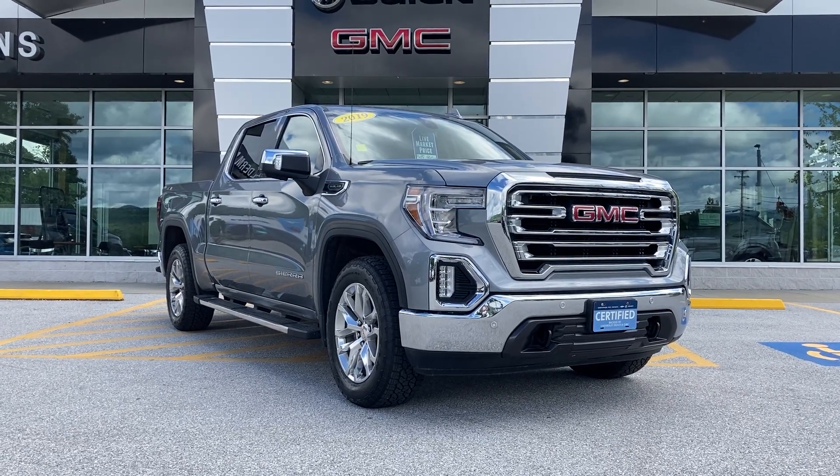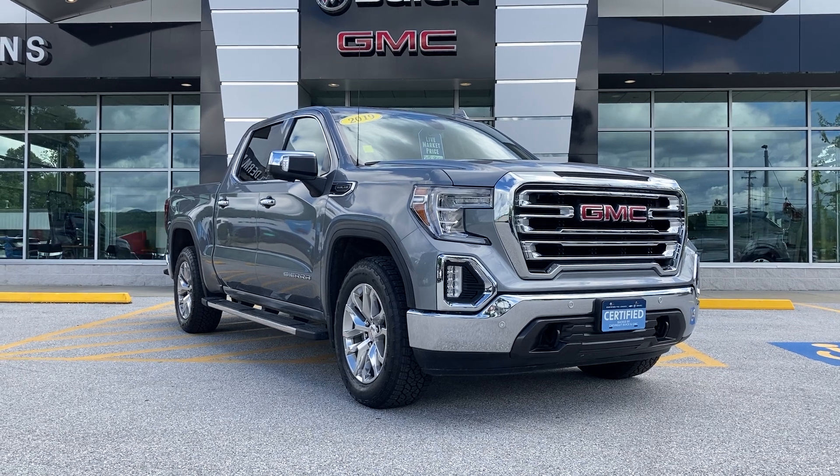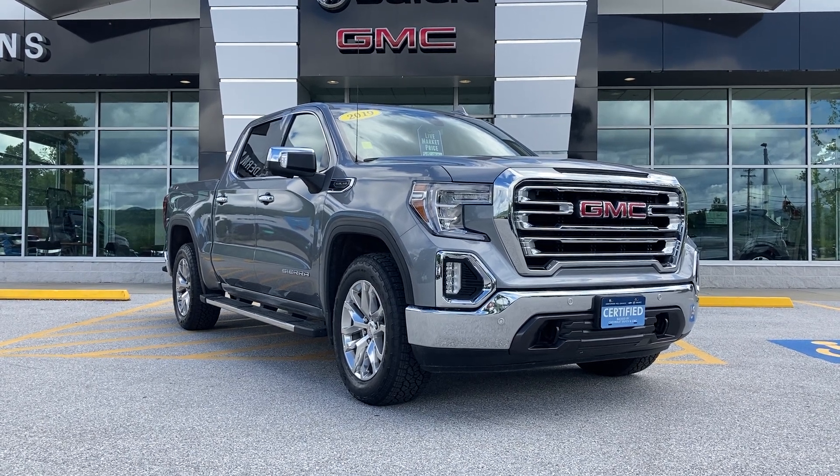Hey Richard, this is Chris Doyle at Alderman Chevrolet Buick GMC in Rutland, Vermont — Vermont's favorite car dealership, where we're known for awesome deals and fabulous service.